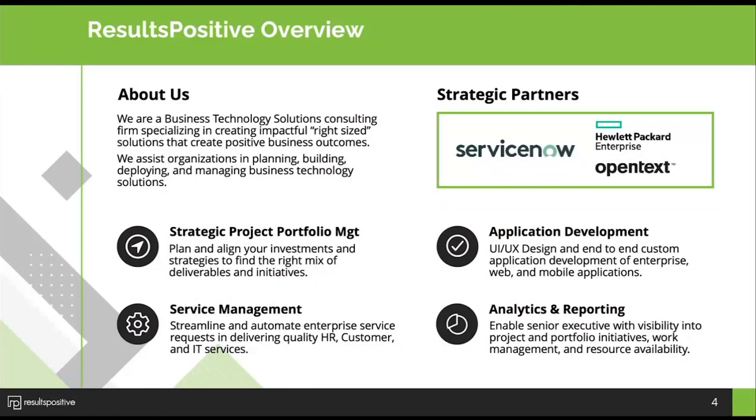In addition to service management, helping organizations manage HR, customer, and IT services, we also focus on application development and analytics — really key around strategic portfolio management — giving the visibility that's needed to executives in a format they can consume, while making that available to all stakeholders so there's no lack of transparency and no surprises for making better business decisions.